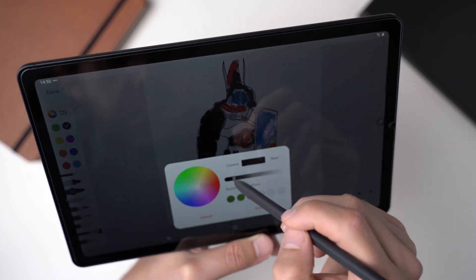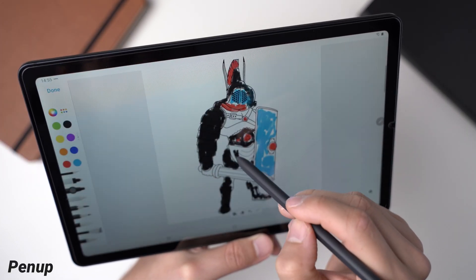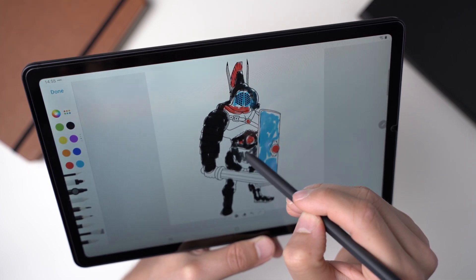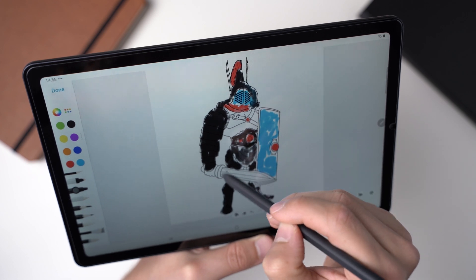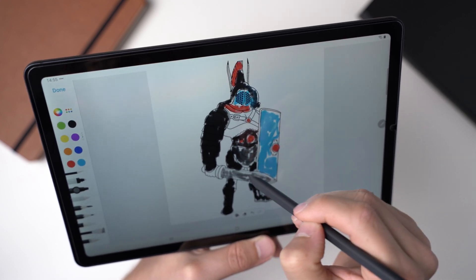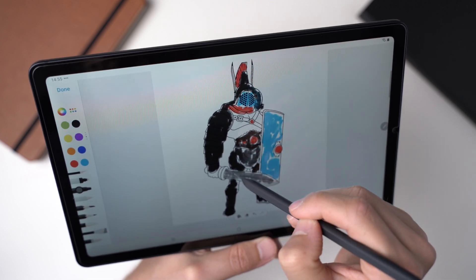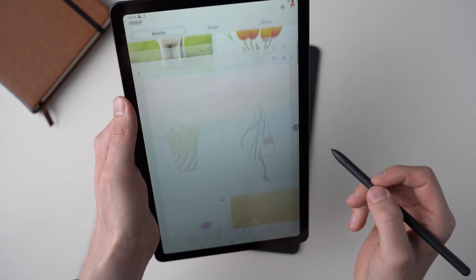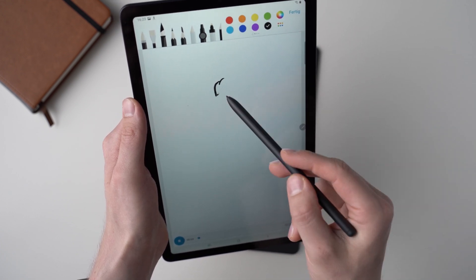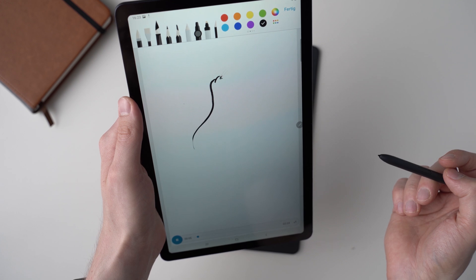PenUp is a different kind of drawing app made by Samsung that works with Samsung devices only. It has lots of different features and modes. In one mode, you can use it as a coloring book — that means you can color in shapes, just as you might have done as a kid. You can also use it to learn how to draw, where you follow along as someone draws and you try to imitate the drawing. That works very well.